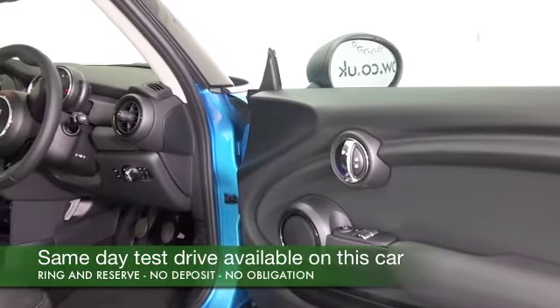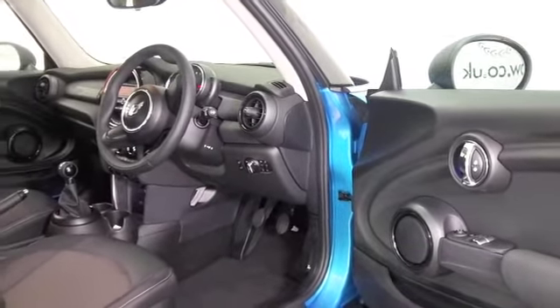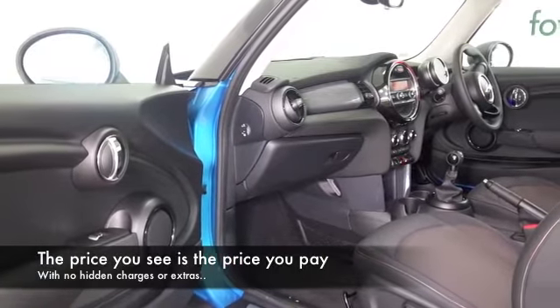The 1.2 petrol is a very perky, dynamic performer. You'll not be disappointed when you get behind the wheel. This has the pepper pack, so we've got those added ingredients like DAB and Bluetooth, which is always very good to have.